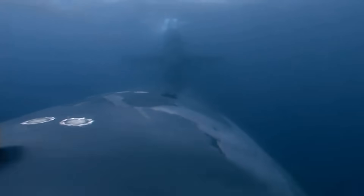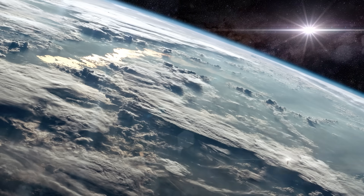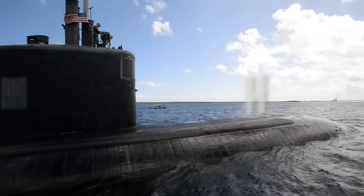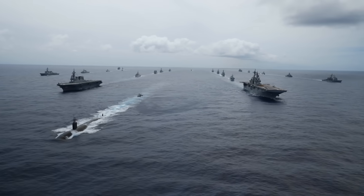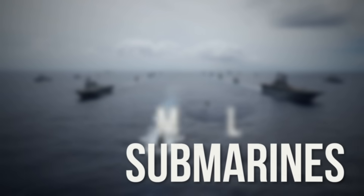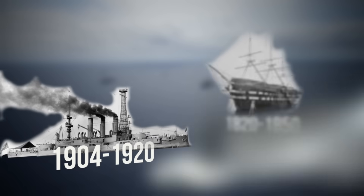Imagine a city beneath the sea, hidden in the depths, invisible to satellites, yet capable of altering the fate of nations. That's not a sci-fi plot. USS Ohio, the lead boat of her class of nuclear-powered fleet ballistic missile submarines — SSBN — is the fourth vessel of the United States Navy to be named for the U.S. State of Ohio.